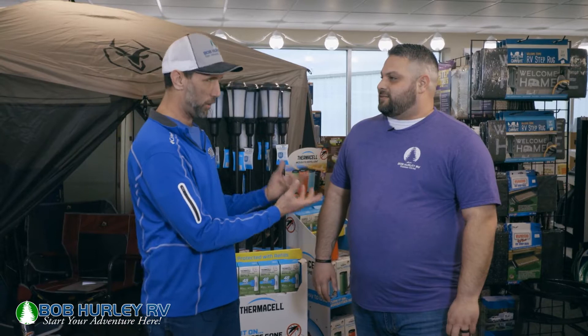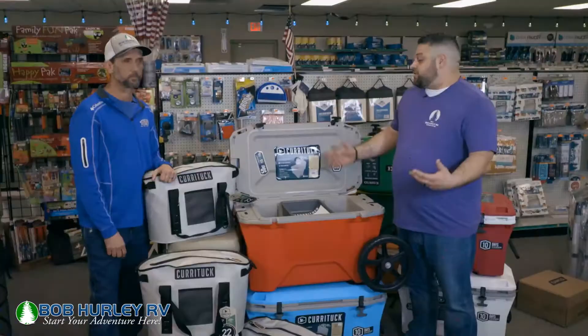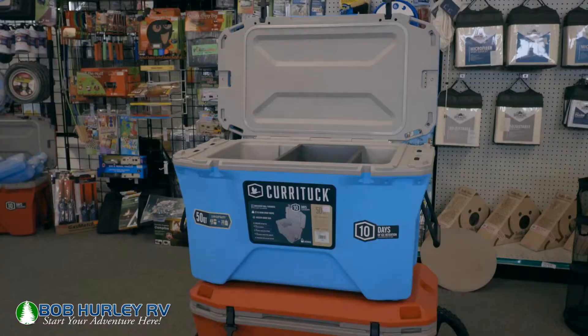The first one is kind of important to you because you've actually used it and seen how it made your life a little easier. So the first one we're going to talk about are ice chests and the importance of having a good ice chest while you're out at the campsite. So let's go take a look. Billy, these are the ice chests I was talking about.